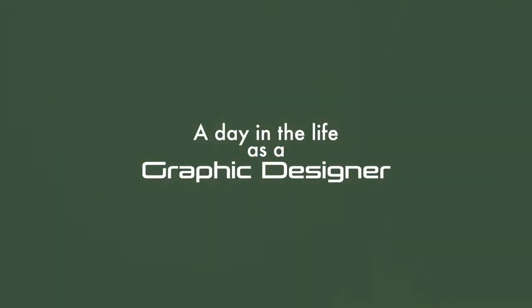Hi guys, welcome back to my channel! I thought it'd be fun to show you guys today a day in the life as a graphic designer — not as a freelance one, but as one for an individual company.